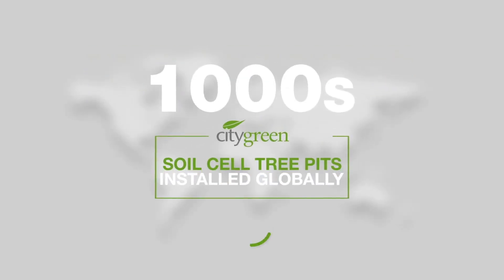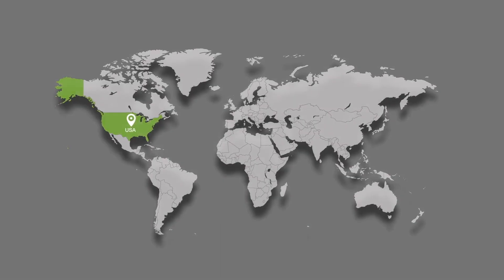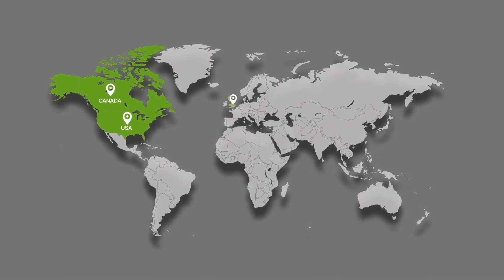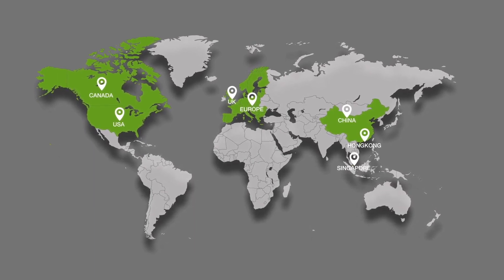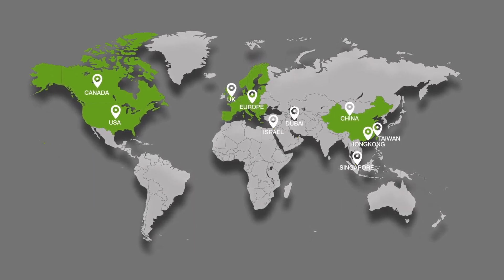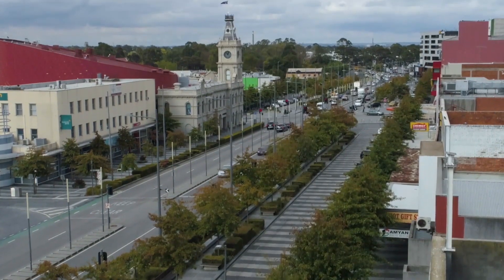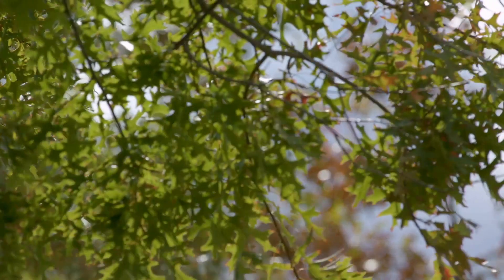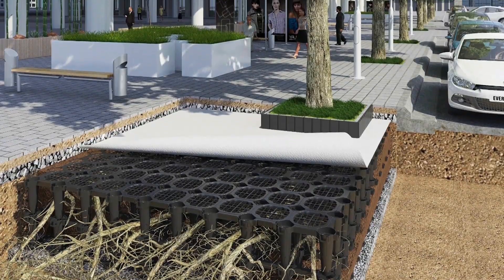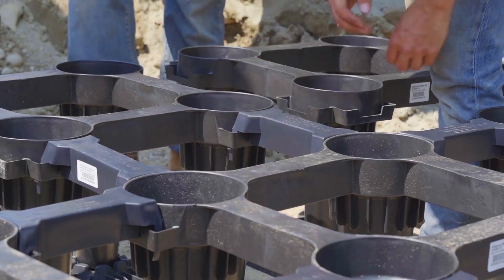Over the past two decades, thousands of City Green soil cell tree pits have been installed globally in locations including the USA, Canada, UK, Europe, Singapore, China, Hong Kong, Taiwan, Dubai, New Zealand, and across Australia. These numerous installations have successfully transformed urban environments with thriving tree growth without a single product failure case, making Stratovault a reliable and proven choice around the world.